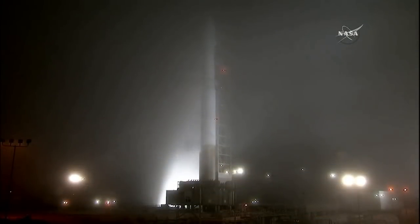T-minus 28 seconds. 25. Go Atlas. Status check. Go Atlas. Go Centaur. Go Insight.